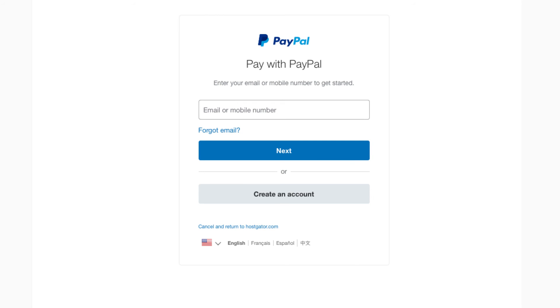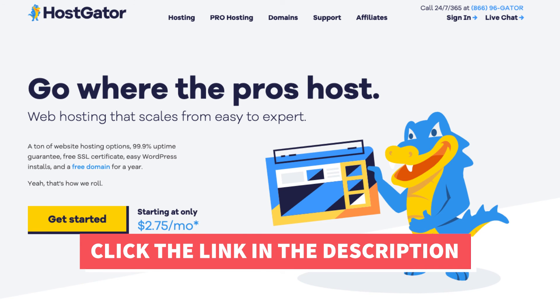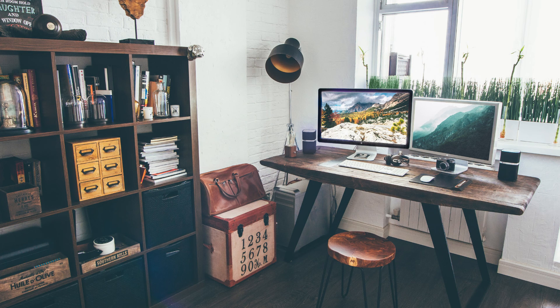That's all there is to it. I hope this Hostgator PayPal payment tutorial video helped you answer the question of whether Hostgator accepts PayPal as a form of payment. If you haven't already, be sure to give this video a thumbs up and subscribe to our channel for more hosting video tutorials.